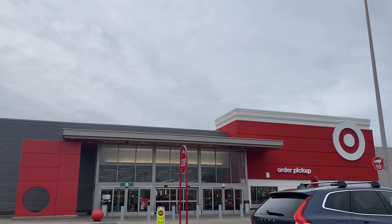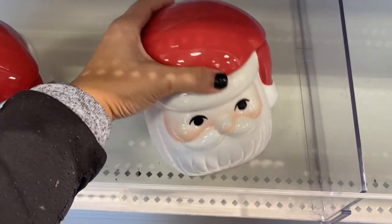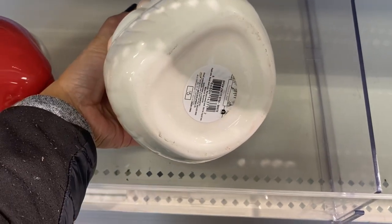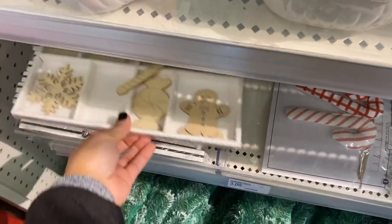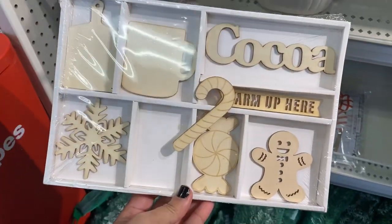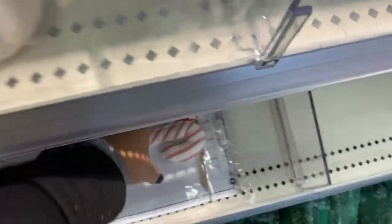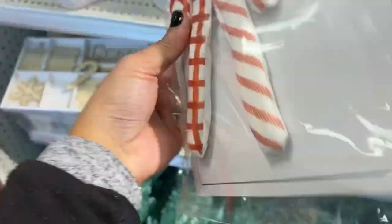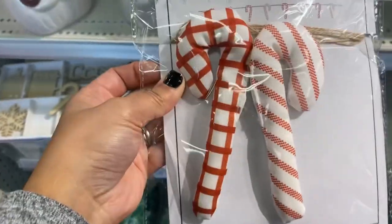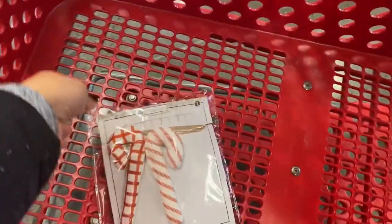Hello everyone and welcome back! I'm taking you to Target and Ross to see all the Christmas decor for Christmas 2022. As soon as I walked into the store I went into the dollar spot, and I was so impressed — this is the first time I've walked into Target and seen their dollar spot full. How adorable is this candy cane banner? It's just perfect for a girls' kitchen or to decorate their bedroom. They have a good variety of banners for only three dollars!